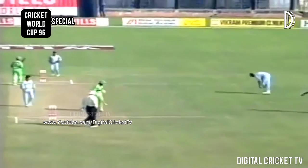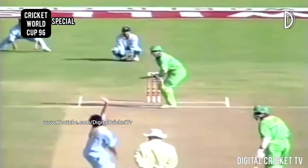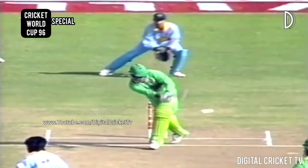That swung in a long way. That started way outside off stump and really did swing in a long way. Watch it start way outside off stump and ended up going down the leg side. Well, that's a good sign for India.